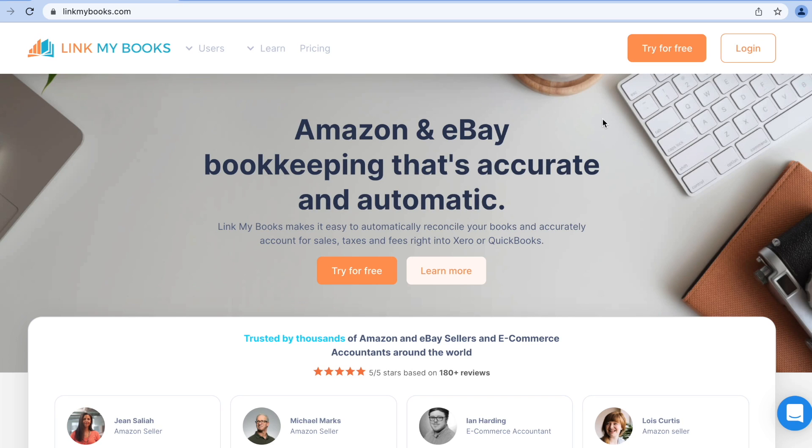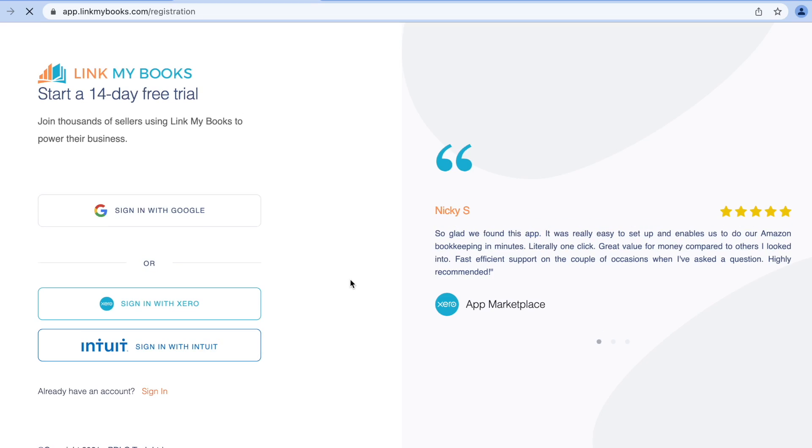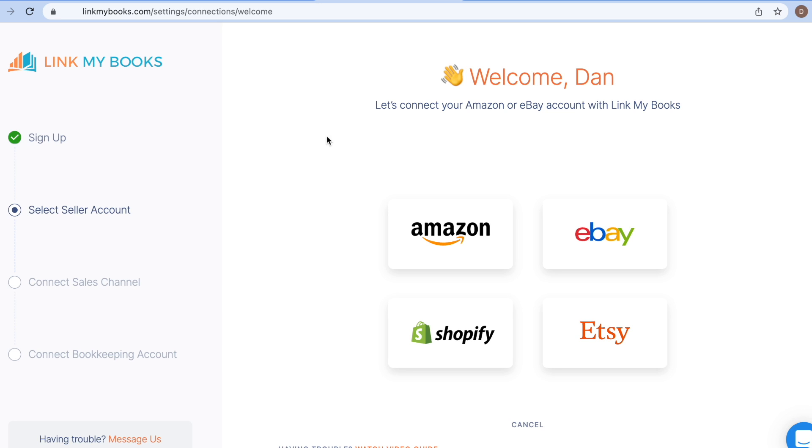And that brings me nicely onto the setup demo. So what we're going to do first is look from the very beginning — creating an account with Link My Books. The first thing I do is head over to linkmybooks.com. From there, I click 'Try for free.' Then I can sign in with Xero, Google, or Intuit, and I'm going to use Xero. No usernames or passwords to remember — I can always log back in with my Xero account.